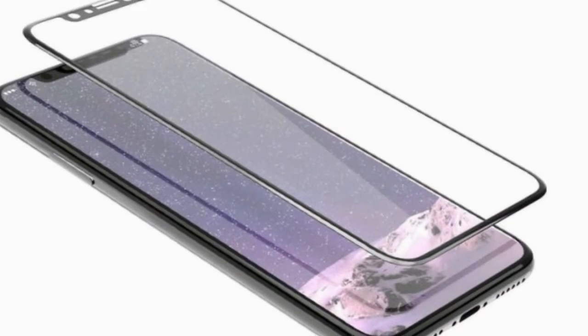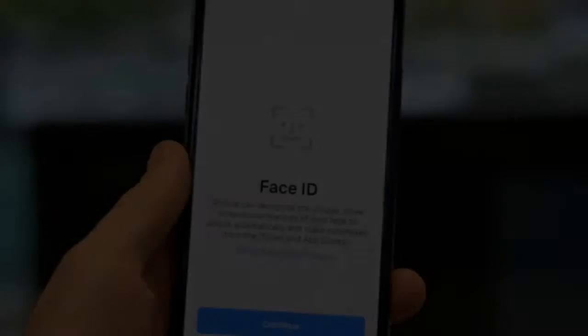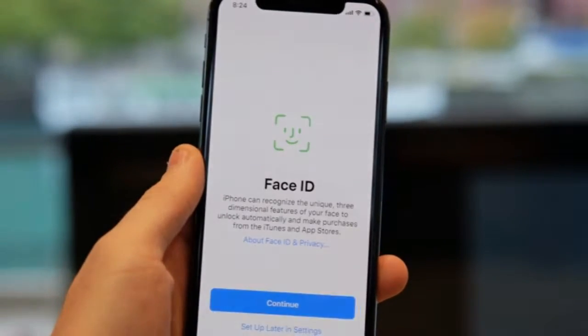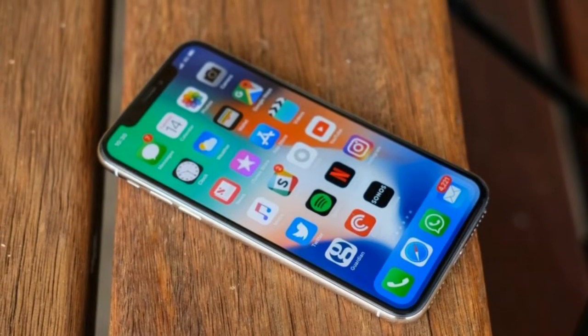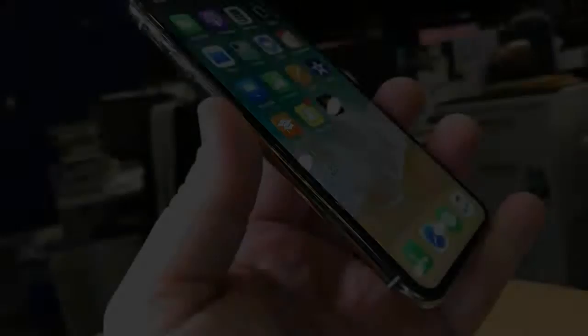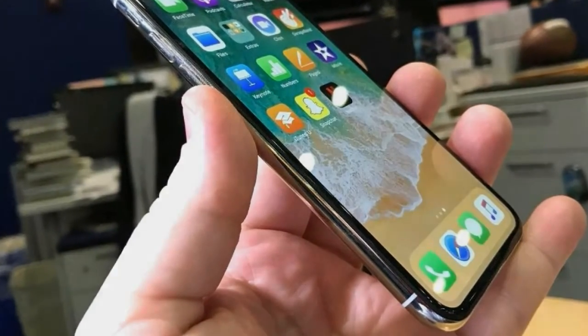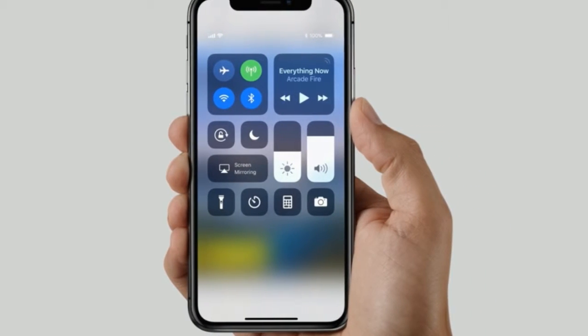iPhone X weaknesses: 1. Full-glass display. 2. No iris scanner available. 3. Annoying iOS 11 bugs. 4. Thicker and heavier than its predecessor, iPhone 7. 5. No headphone jack. 6. Wireless charging works at around 15 feet or less distance.